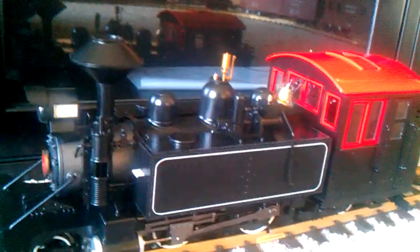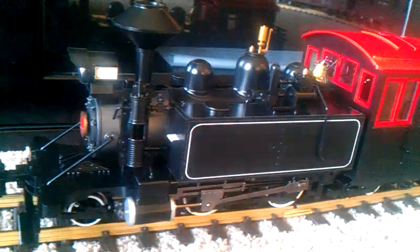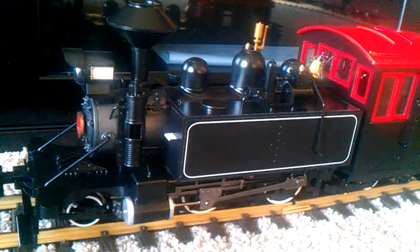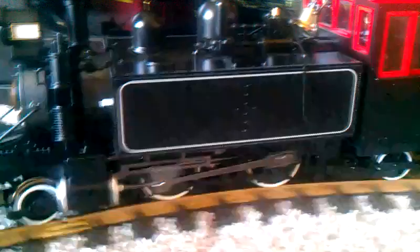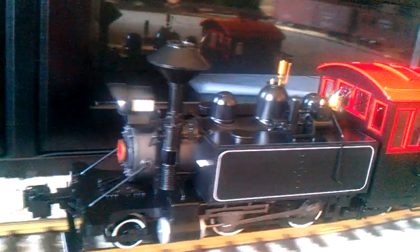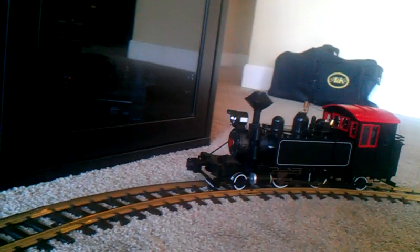It does have holes for a speaker in the bunker, and I do plan to add a Phoenix Sound System for this locomotive. This will run on my Big Island and Pacific Railroad in Hawaii, and will be number three, and will be named the Puffing Billy. You can see it's really a smooth running locomotive.